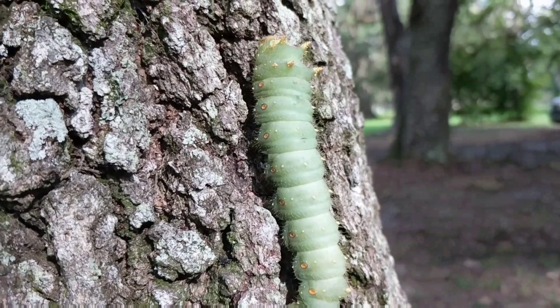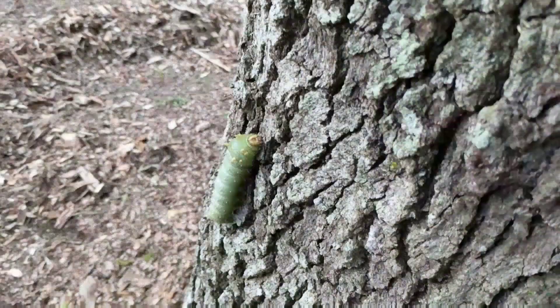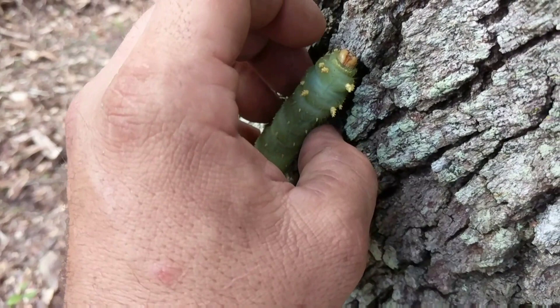Caterpillars inch their way all the way up to the tree's canopy in order to get to the leafy green vegetation at the top. Many caterpillars are toxic and create rashes, inflammation, and swelling. However, not all caterpillars are toxic, but some have even led to deaths.